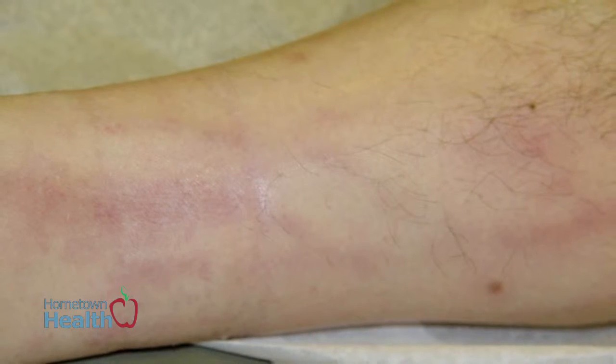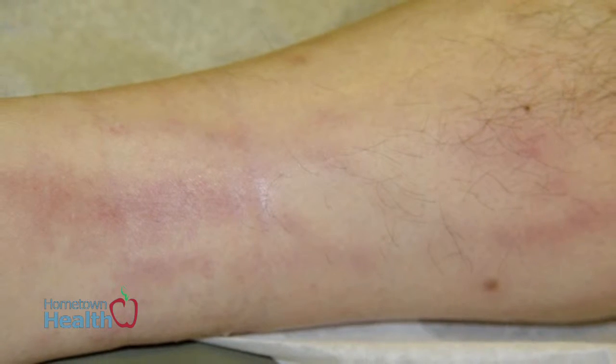The varicose veins can cause blood clots in them, and they cause a tremendous amount of pain once the blood in them develops and becomes a clot — we call it thrombophlebitis. And also, the larger the vein gets, they tend to pull more blood.